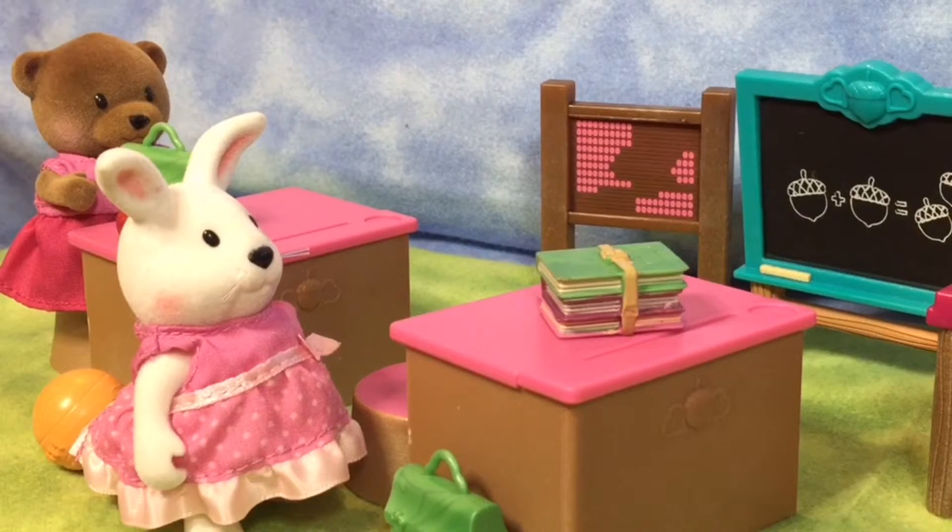My friends are ready for school and I really, really, really like this set. It's so cool. There's two chairs, there's books, snacks. It's awesome.